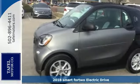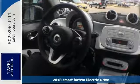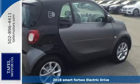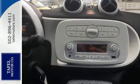Be the talk of the town when you roll down the street in this fantastic 2018 Smart 4-2 Electric Drive Passion Coupe. Features include a backup camera, Bluetooth, climate control, and keyless entry.